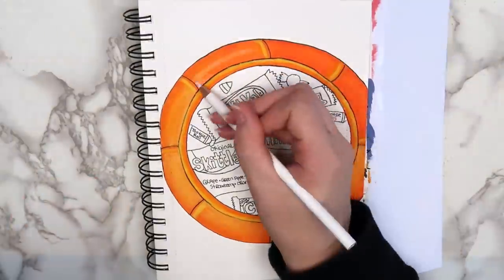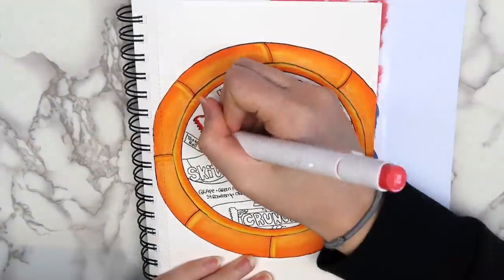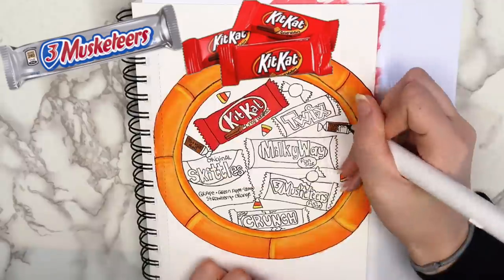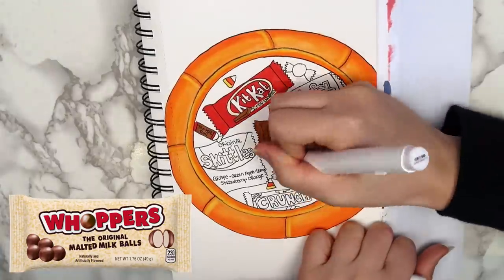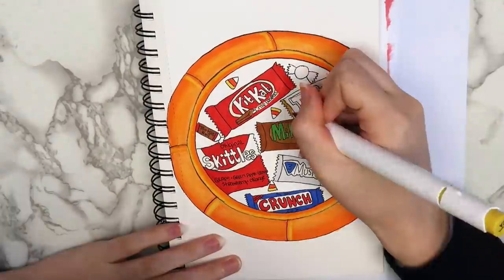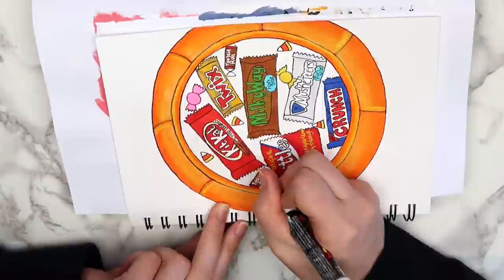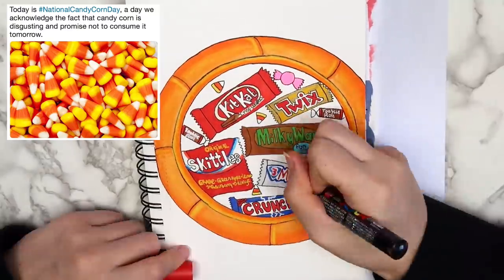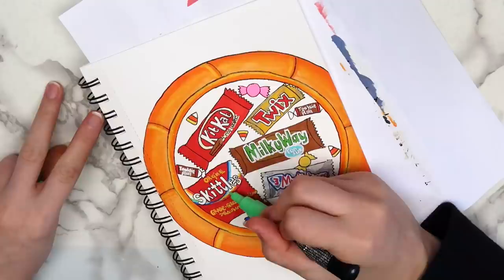I initially only planned to draw three types of candy, but since I did the pumpkin thing, I needed to pick a few more to fill it. My favorite candy to get was always Three Musketeers, Kit Kats, and Milky Ways. My least favorite was probably Whoppers, and I always gave those to my dad. I think candy corn is kind of gross unless it's the chocolate flavored kind, but I needed to fill up the space. Comment down below — do you like candy corn or not? I feel like that's a largely debated topic.